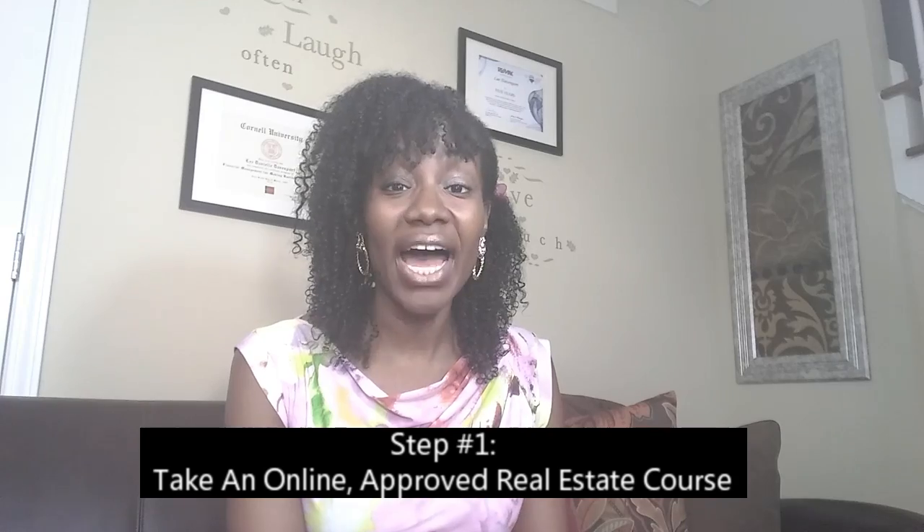Are you interested in selling real estate in the state of Georgia? I have seven easy tips for you to get started within 30 days. Tip number one: find an online approved real estate school. Check the comments section below for links to approved schools. I recommend taking an online class if it suits your learning style, because you can structure the courses to be completed within two to three weeks, keeping you within that 30-day time period.